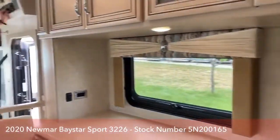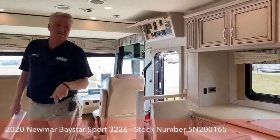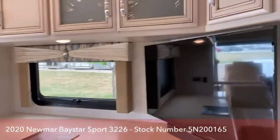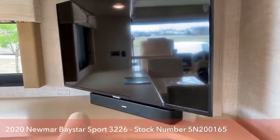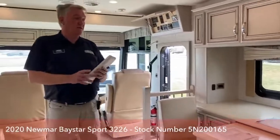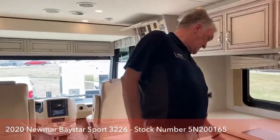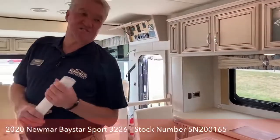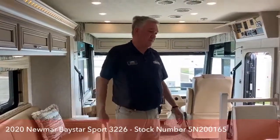This year for 2020, all the TVs — they used to be Vizio, but now they're all Samsung. Bose speakers and 4K Samsung TVs. I believe this unit has a Winegard In-Motion satellite dish. I believe that's with Dish Network and it would be HD.